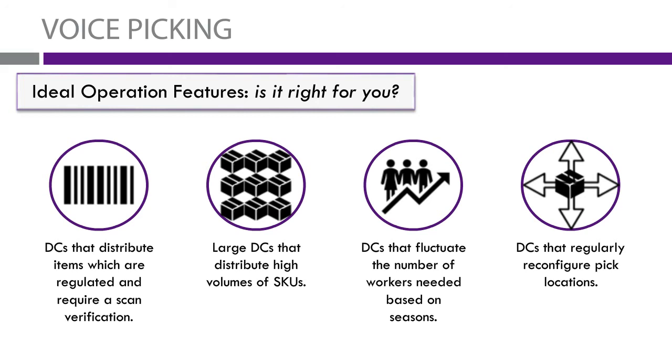The third ideal use case is DCs that fluctuate with seasonal workers. This reduces your training time to an almost minimal investment — the system tells them everything to do, so it's pretty straightforward to get workers trained and out there working for you. The last is DCs that frequently change pick locations. There's no hardware on the racks for this system, so you simply update the software as to where each item is located, and then they're good to go — no physical changing of inventory or hardware required.